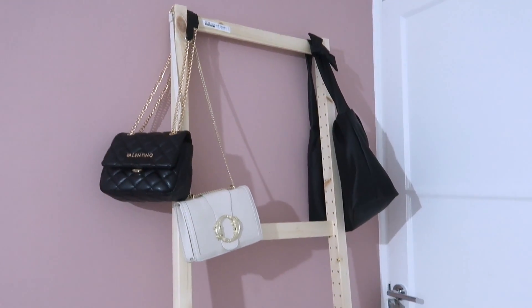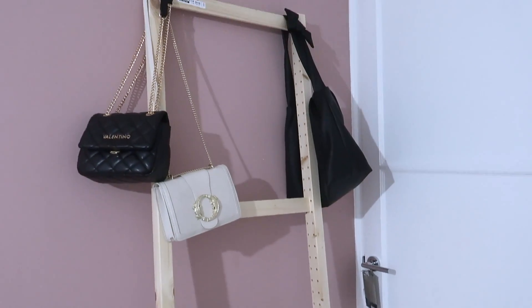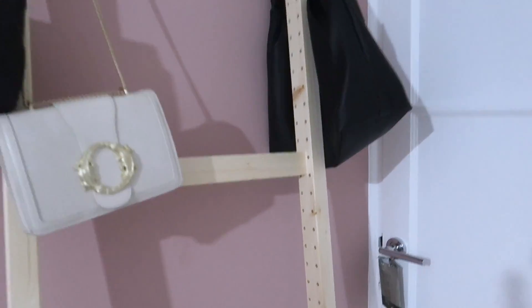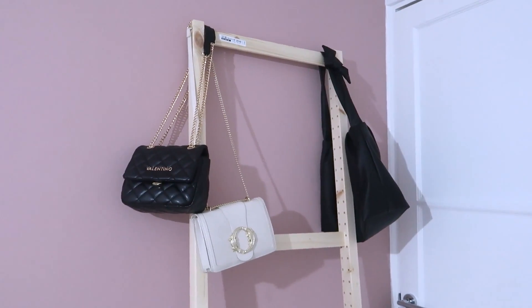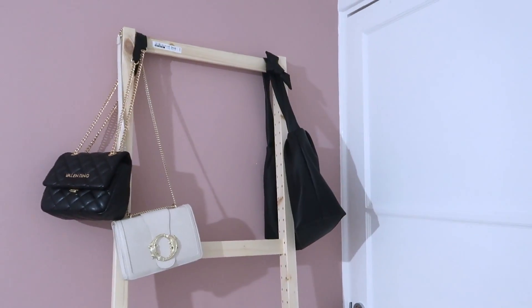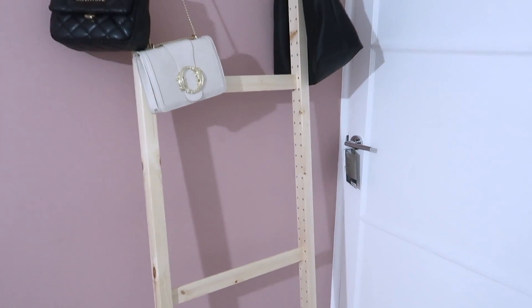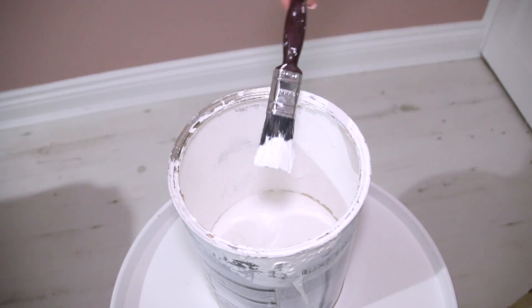My next project is to paint my new ladder. I picked this up in Ikea — they had it on display as a ladder, but it's actually meant to be part of a unit. I've been hanging my bags off of it this week and I'm also going to hang my bed throws on it as well. It's very Pinterest and it was a complete bargain — only £12.